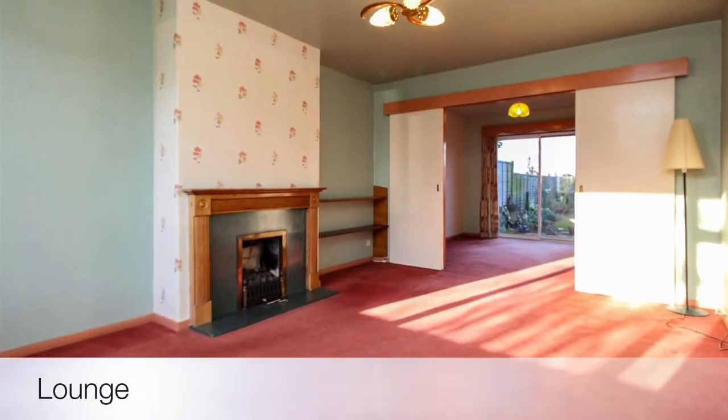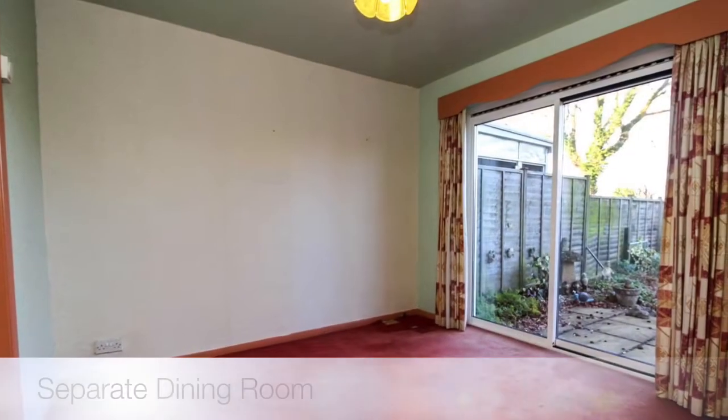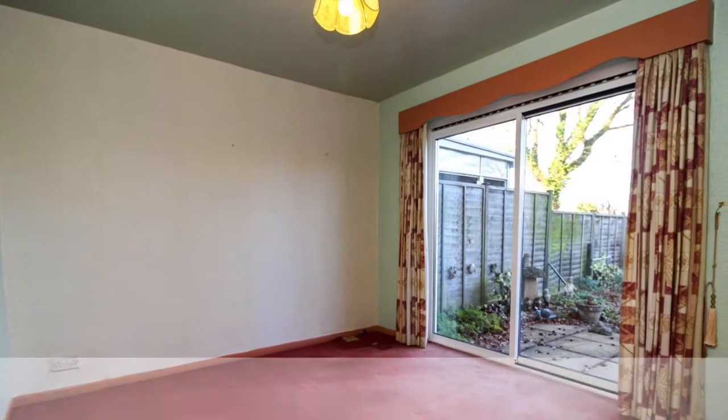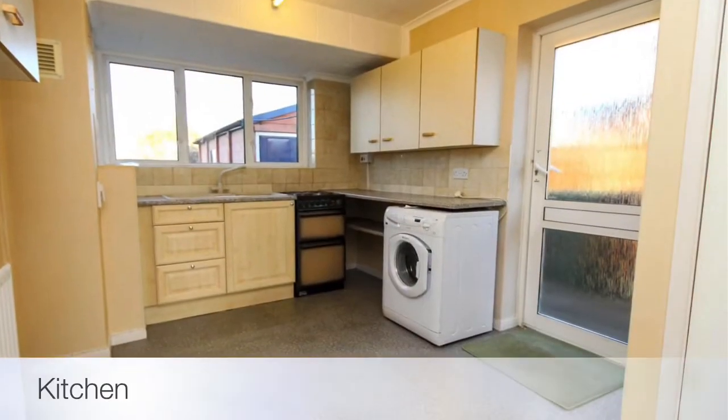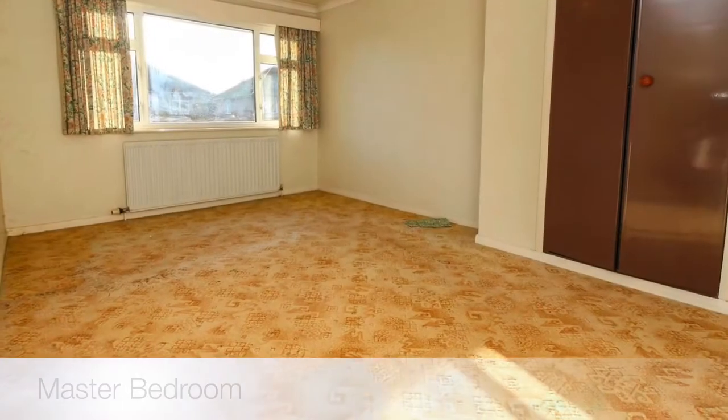The property has a good size lounge with separate dining room space on the back. There's also access straight through to the kitchen from the dining room. You'll see from the pictures it could do with a bit of updating throughout. The property has only had one owner since it was built in the 1960s.